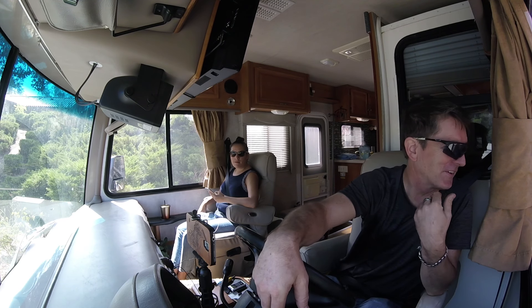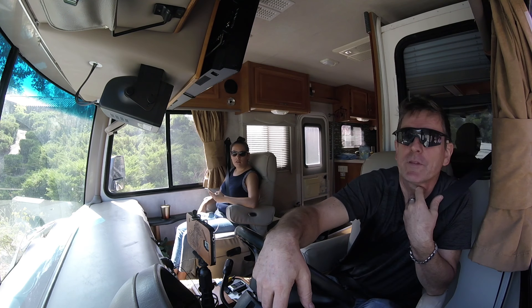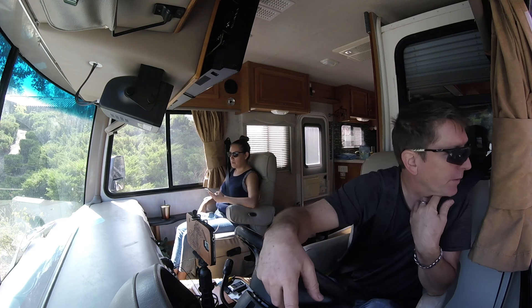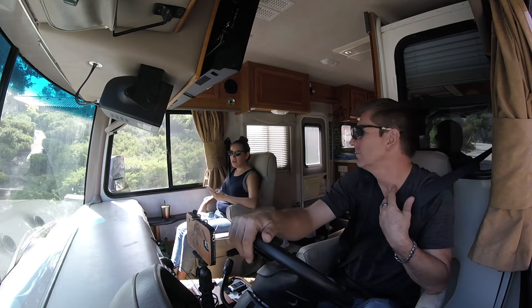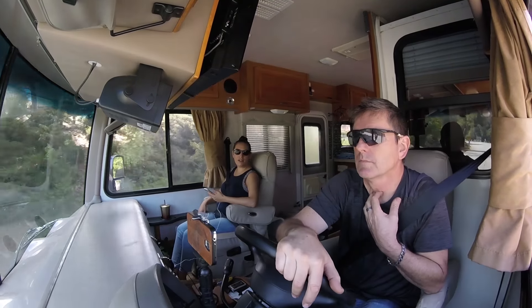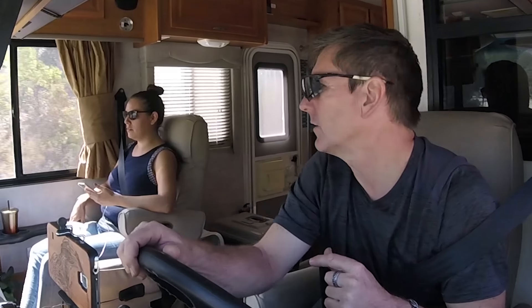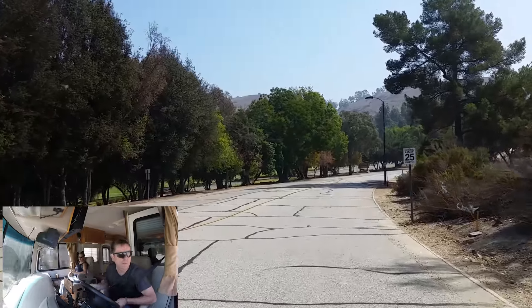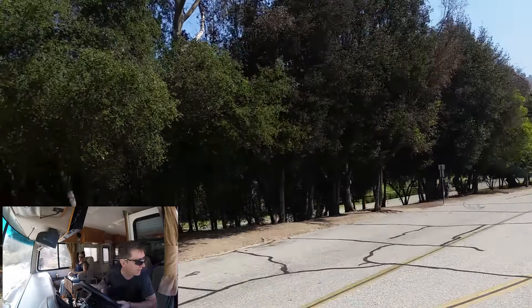Word of warning: don't let your GPS bring you in off of 57 South to this campground — it's off of 10. The GPS brought us in off of Via Verde, which is not the right spot. We're doing a U-turn here because, you know, driving this little Volkswagen-sized vehicle, we can do those sorts of things. We're having people scatter everywhere.